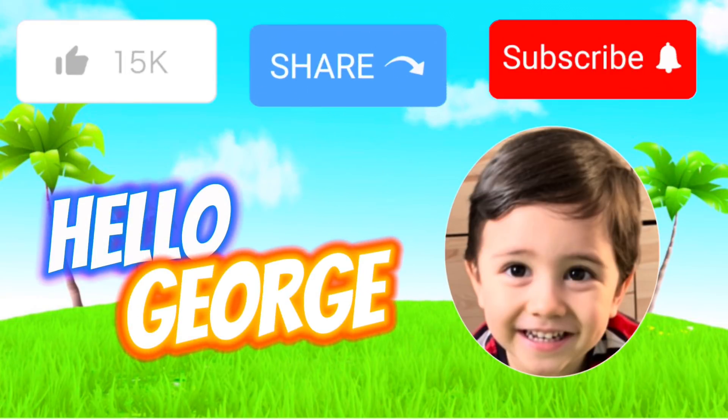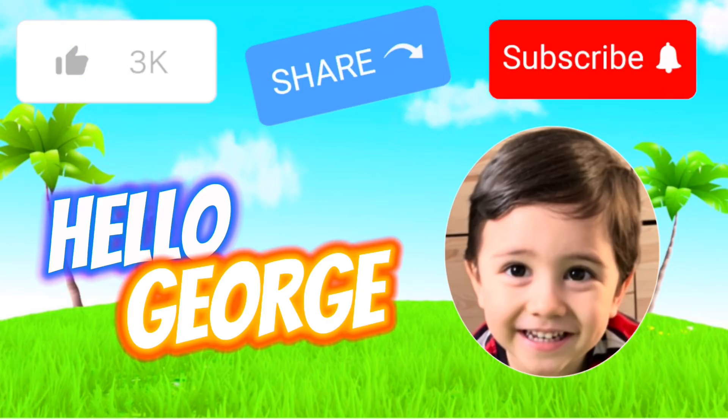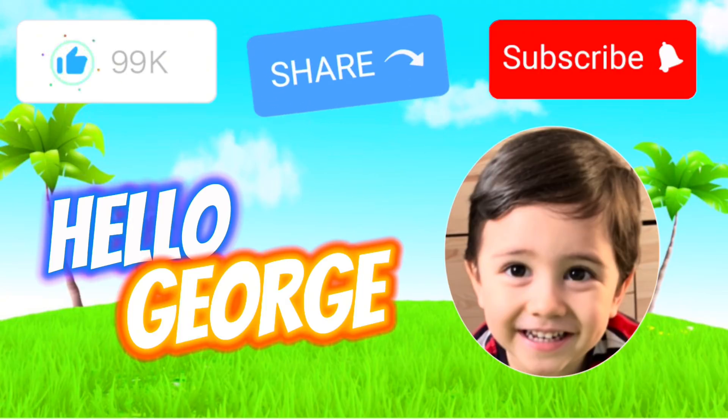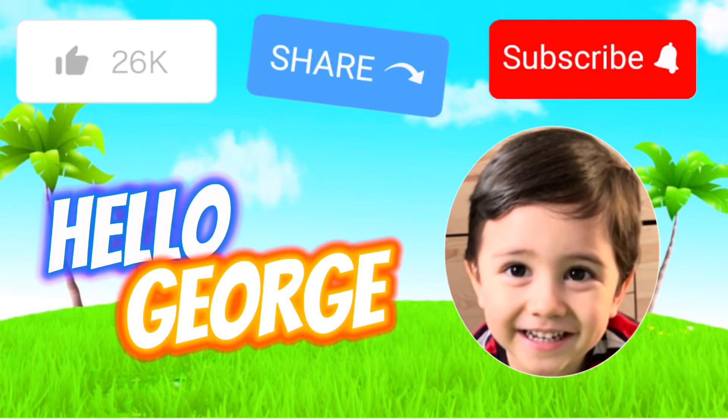Please don't forget to like, share, and subscribe to Hello Church, and hope to see you soon.